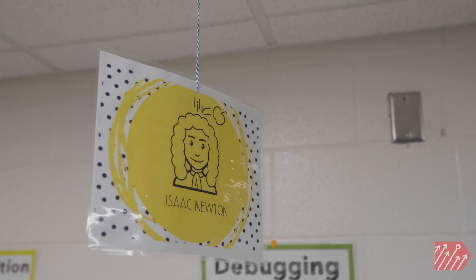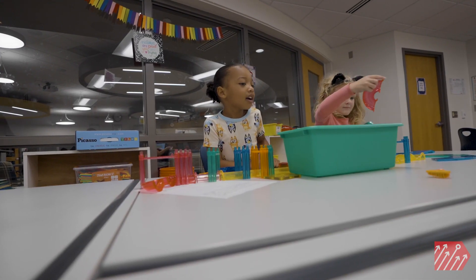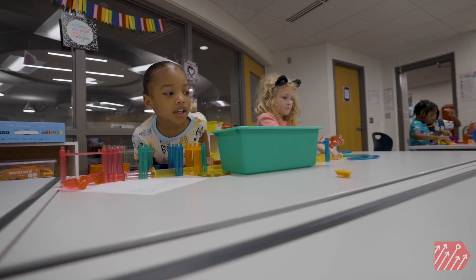We would like to see all of our students see themselves as scientists, engineers, mathematicians.